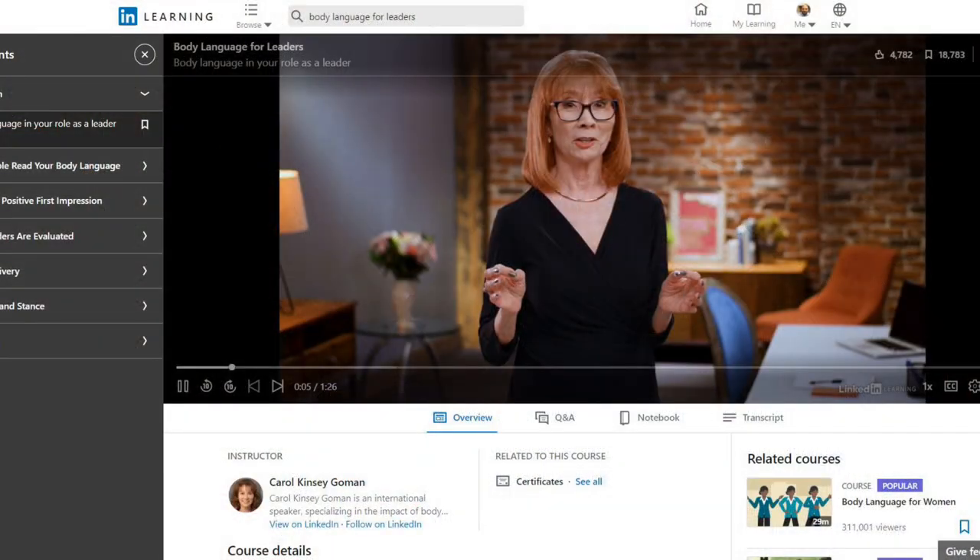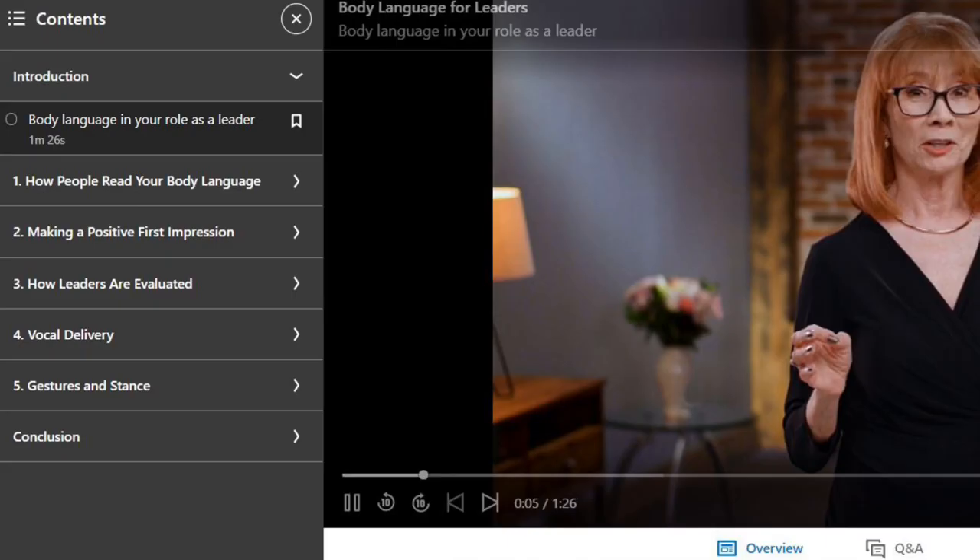Next is Body Language for Leaders by Carol Kinsey Gorman. This is a great course for anybody looking to upgrade their public speaking, their executive presence, their ability to be seen and heard in meetings, and to come across as the consummate professional and outstanding leader. This course will teach you how to connect your body language to your words, how to crush a handshake, and how to master the other 90% of communication we do as human beings — the kind that happens without words.